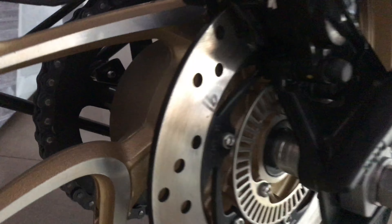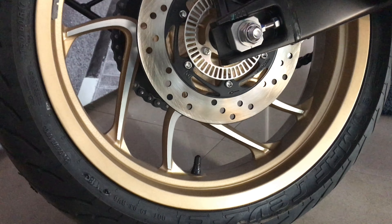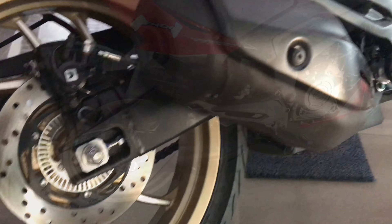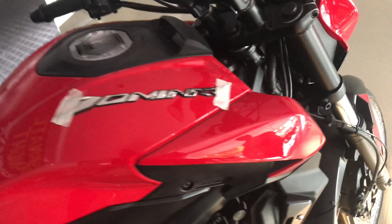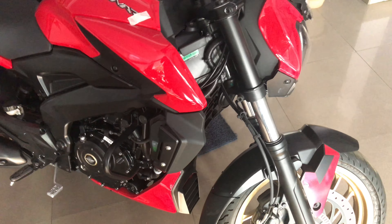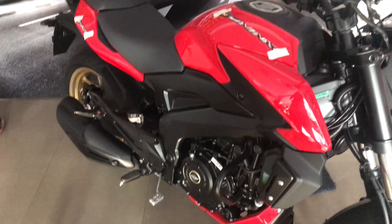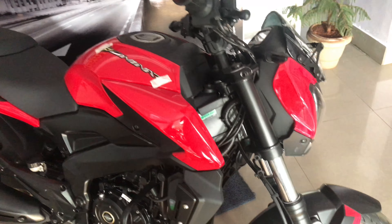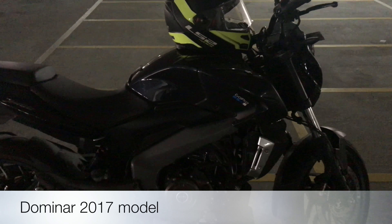The Dominar can produce 35 PS at 8,000 rpm. It offers a slipper clutch, which helps during hard braking. This is the 2017 model Dominar 400. It has a six-speed gearbox. Up front it has a 43mm fork front suspension, giving it a bulky look, and multi-step adjustable mono-shock suspension at the rear.